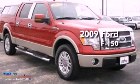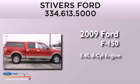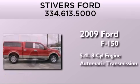This is a 2009 Ford F-150. It has a 5.4-liter eight-cylinder engine and an automatic transmission.